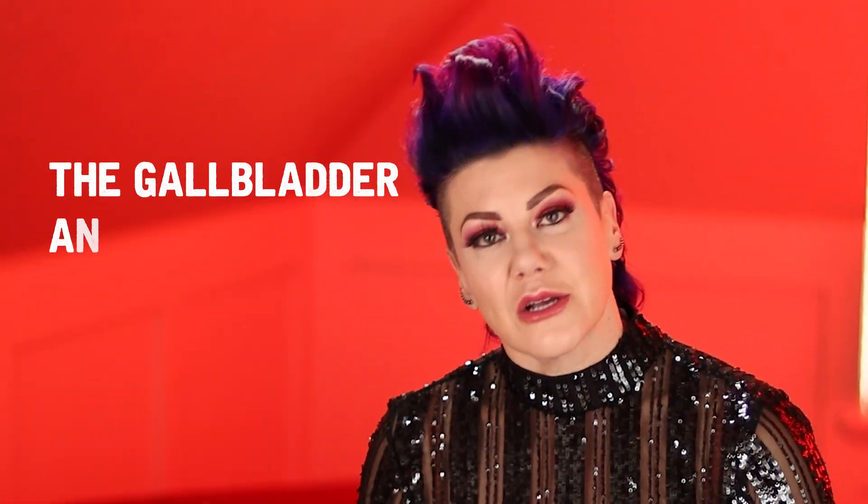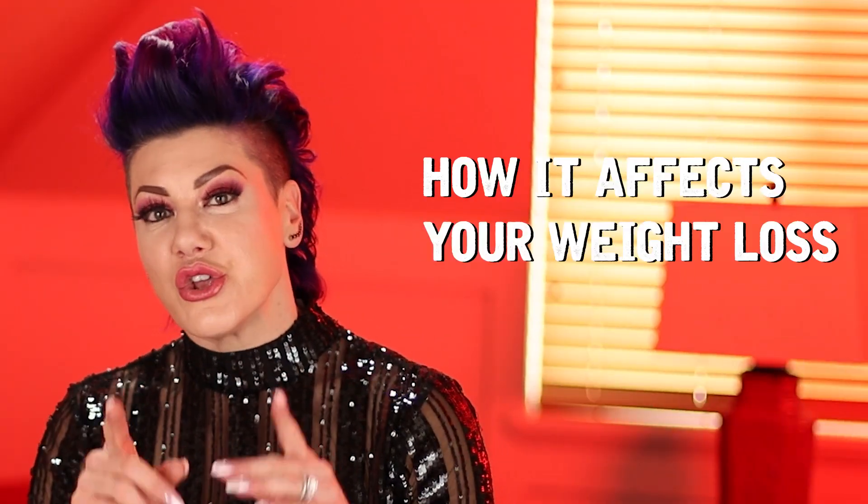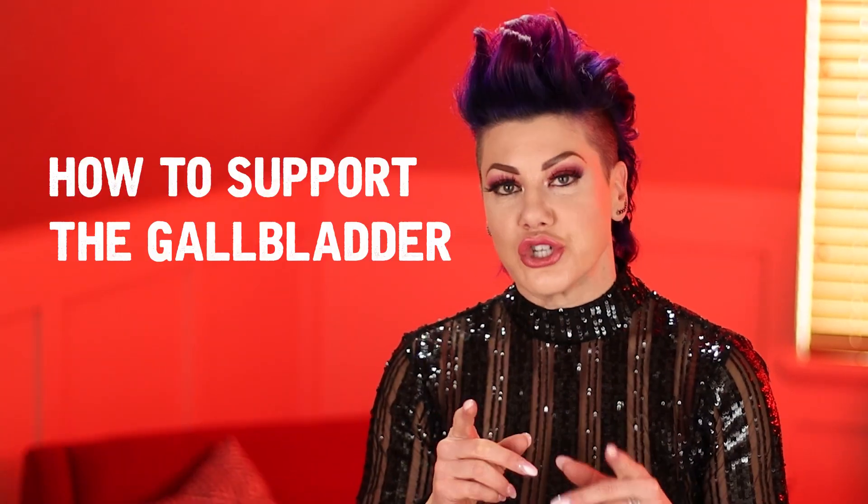If you've had your gallbladder removed, don't worry — you're going to be all right, but you might want to follow a few of these tips and tricks to make things a little easier for you. In this video, we're going to go over what is the gallbladder and what is its purpose, then we'll cover how it affects your weight loss, and then we'll dive into how to support the gallbladder during weight loss.